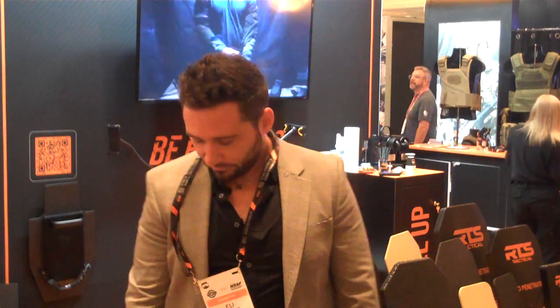All right guys, we are at SHOT Show 2023 and we are here with Eli Eichenblatt - a guy that I actually know for over 20 years from Israel. I bumped into him here and it's really awesome to see him. I had no idea that he does this but it's really cool. He is the CEO of RTS Tactical and they manufacture some awesome products. I am going to let Eli explain what they have here and what this does.